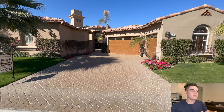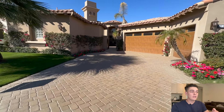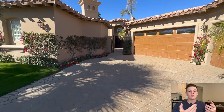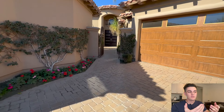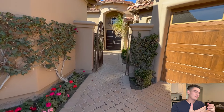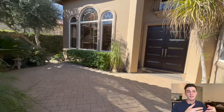This home is in Rancho La Quinta in La Quinta, California — in the Palm Springs area. It's a four bedroom, five bath home, currently listed for $2,695,000. It's 3,556 square feet, on just over a 12,000 square foot lot. It's northwest facing in the backyard, with mountain and golf course views.